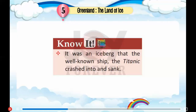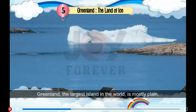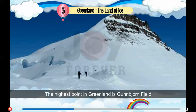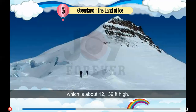It was an iceberg that the well-known ship, the Titanic, crashed into and sank. Relief Features: Greenland, the largest island in the world, is mostly plain, but its coastal areas have many low mountains. The highest point in Greenland is Gunnbjornfjeld, which is about 12,139 feet high.